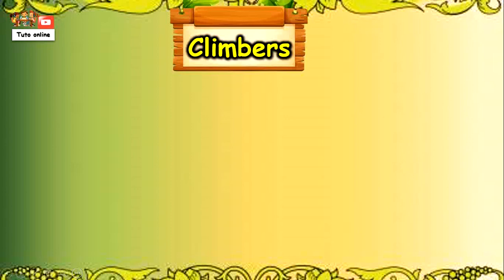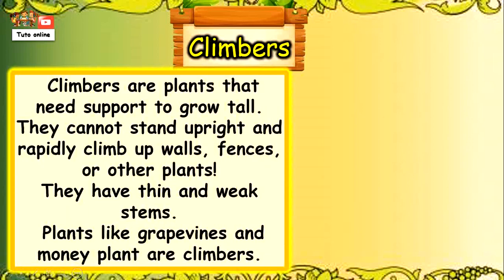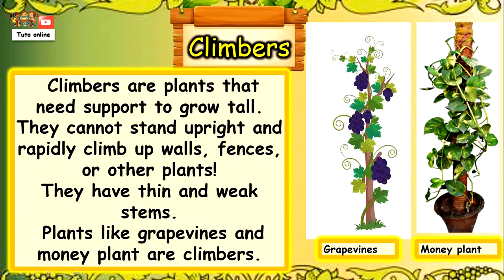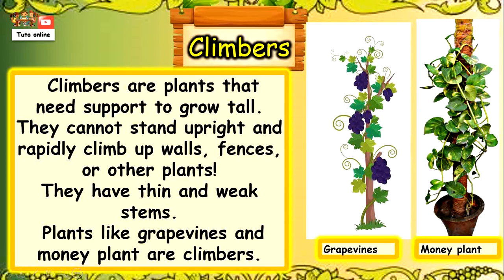Now let's talk about climbers. Climbers are plants that need support to grow tall. They cannot stand upright and rapidly climb up walls, fences, or other plants. They have thin and weak stems. Plants like grapevines and money plants are climbers.